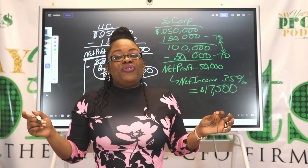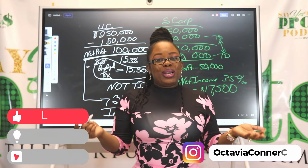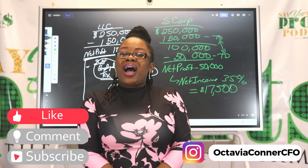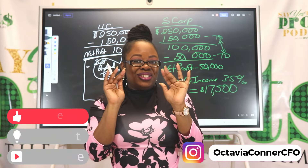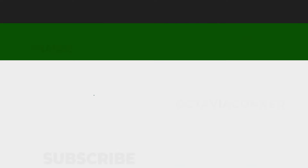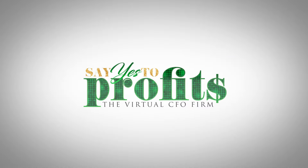If you have any questions or comments, definitely leave those below. Make sure you hit the like and subscribe button, and thank you for joining me for another episode. Until next time, say yes to profits. Thank you for watching the Say Yes to Profits show. Make sure you download the resources given in this episode and follow me on Instagram at OctaviaConnorCFO. And always remember, say yes to profits.